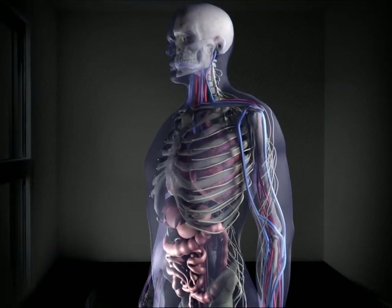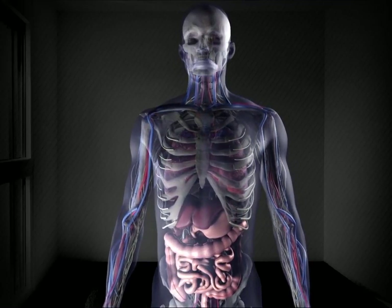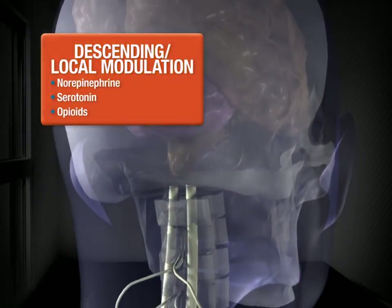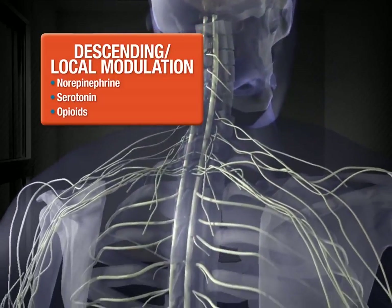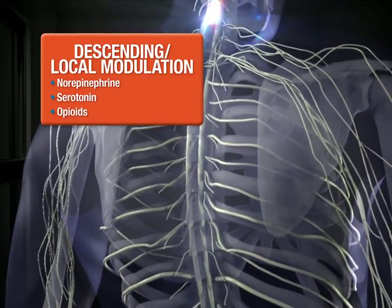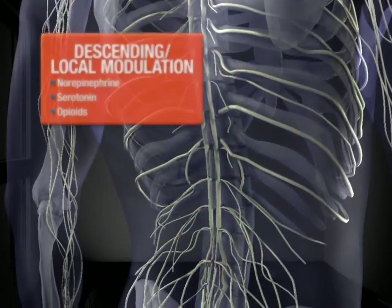Neural activity originating in the peripheral and central nervous systems also modulates nociceptive signals as they move to the brain. For example, central facilitatory and inhibitory modulation is provided by spinal tracts descending from the brain stem to the dorsal horn. When working properly, the balance between the ascending and descending pathways allows us to recognize and appropriately respond to actual or potential harm.